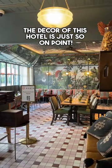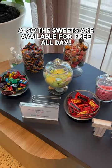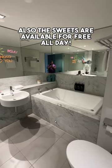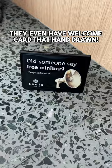The decor of this hotel is just so on point. I love how whimsical and playful everything is here. Also, the seats are available for free all day. The use of colours continues inside the room. They even had a welcome card that is hand-drawn.